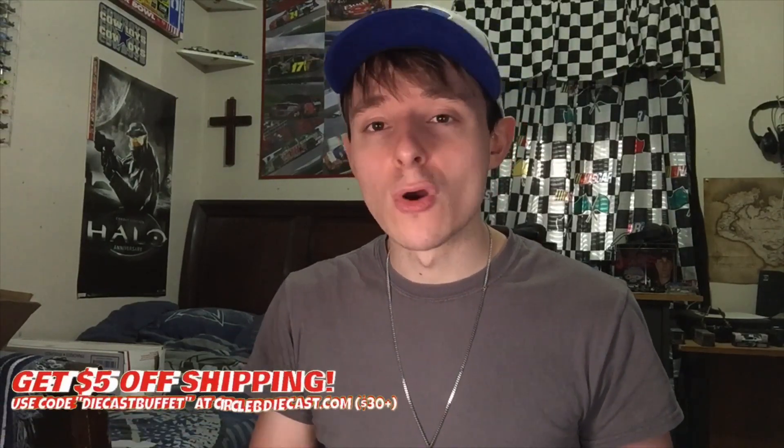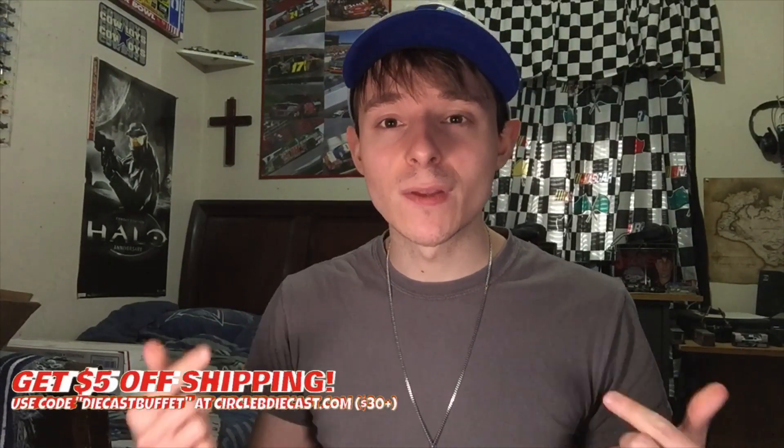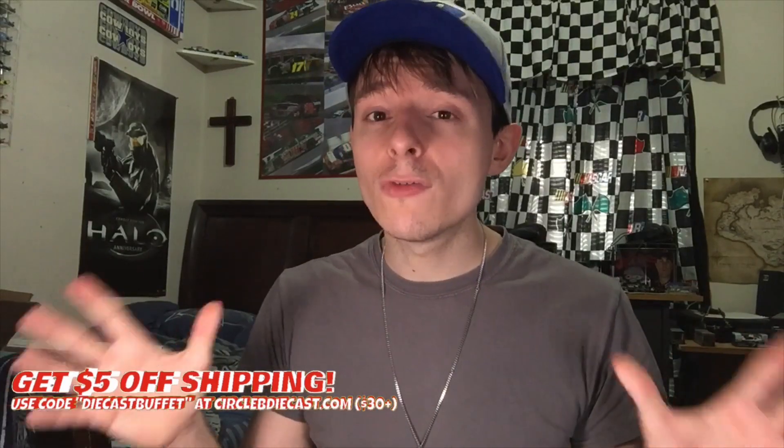What do y'all think guys? Have a great one everybody. Make sure to like, comment, and subscribe — see you in the next video. For all your NASCAR and diecast shopping needs, make sure to check out that promo code down below. To all the folks who do use that promo code, you are awesome. Thank y'all again for watching, and thank y'all again for 4,000 subscribers — you folks are awesome. I need some coffee. Diecast Buffet signing off!